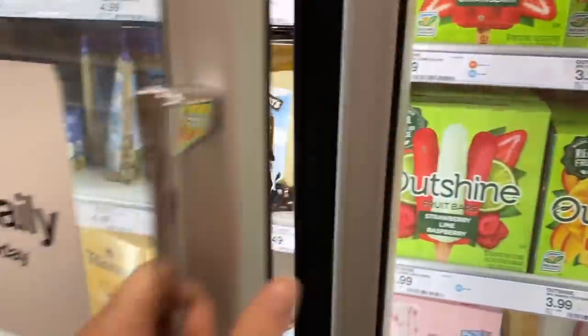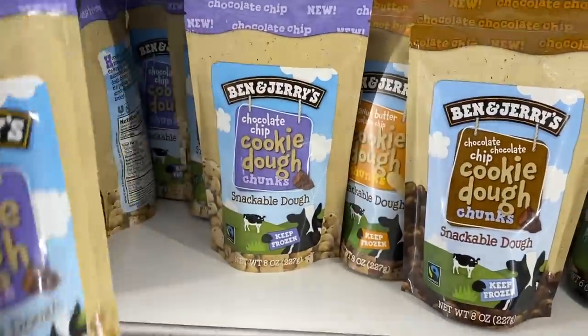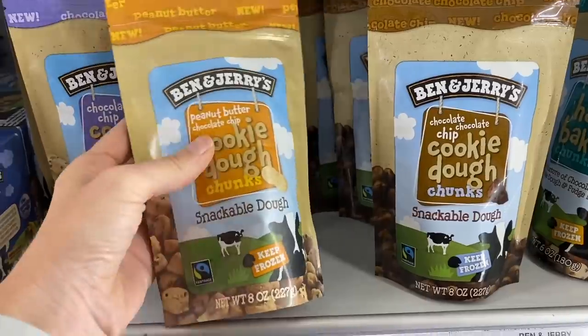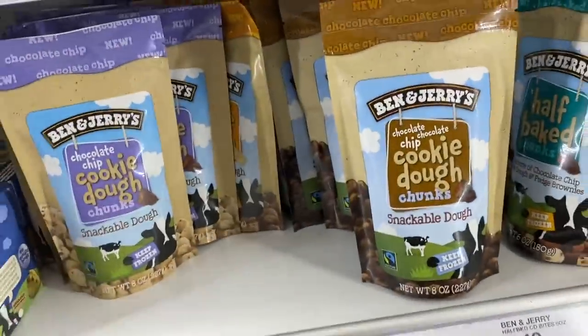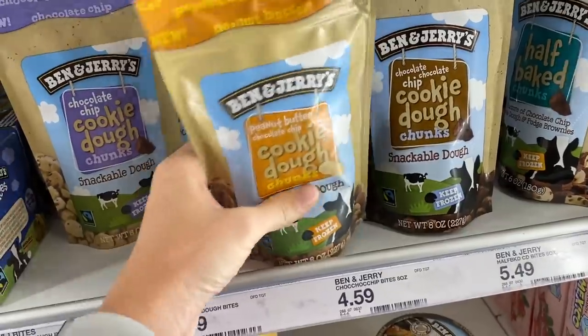And then last Target stop — if you know me, you know I have been obsessed with these lately. Montana, who I am collaborating with on this video, shared them in her Insta stories a couple weeks ago and I have been eating them ever since.